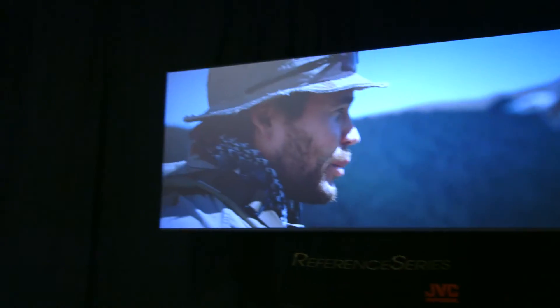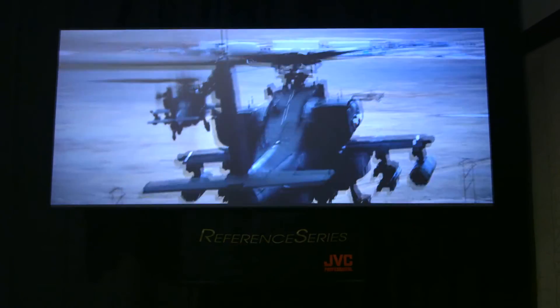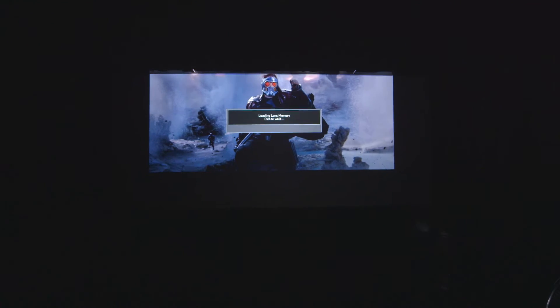What's also exciting is that every one of your projectors has the zoom memory feature, where we can do 2.35:1, 16:9, as well as many as four, five, or six other aspect ratios without having to use complicated anamorphic lenses. It's a great way for somebody to get into the 2.35:1 experience without having to make the lens investment, and if they choose to later, they can even make a step up.